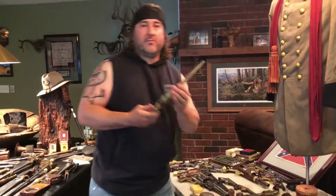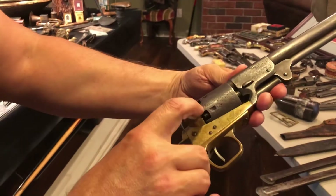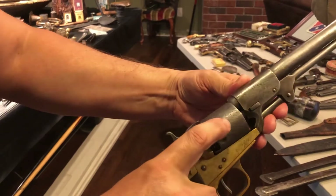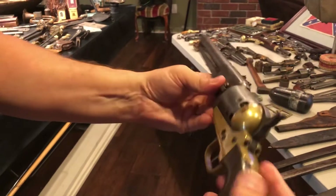Picked up another Griswold Confederate revolver. Look at the twist in that cylinder — want to do the twist like Chubby Checker? If that don't Rebel Yell at you, nothing does. Just a beautiful brass frame.